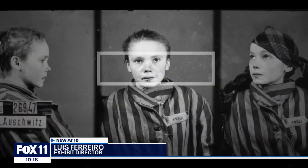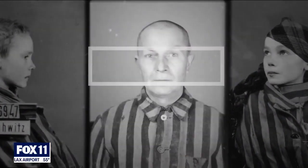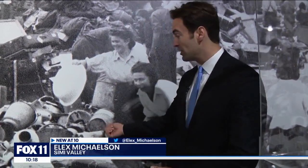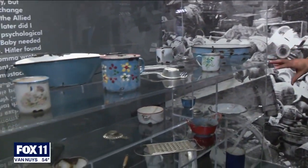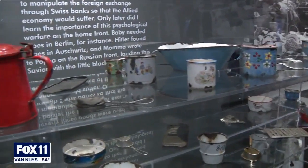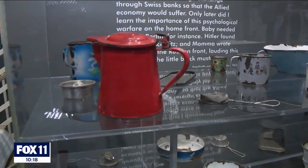Behind all these numbers of victims, there are individuals, there are personal stories, and they were very much people like us. When the Jews arrived at Auschwitz and got off the trains, their possessions were taken from them. These are all original possessions taken out of the suitcases of the Jews from Auschwitz.